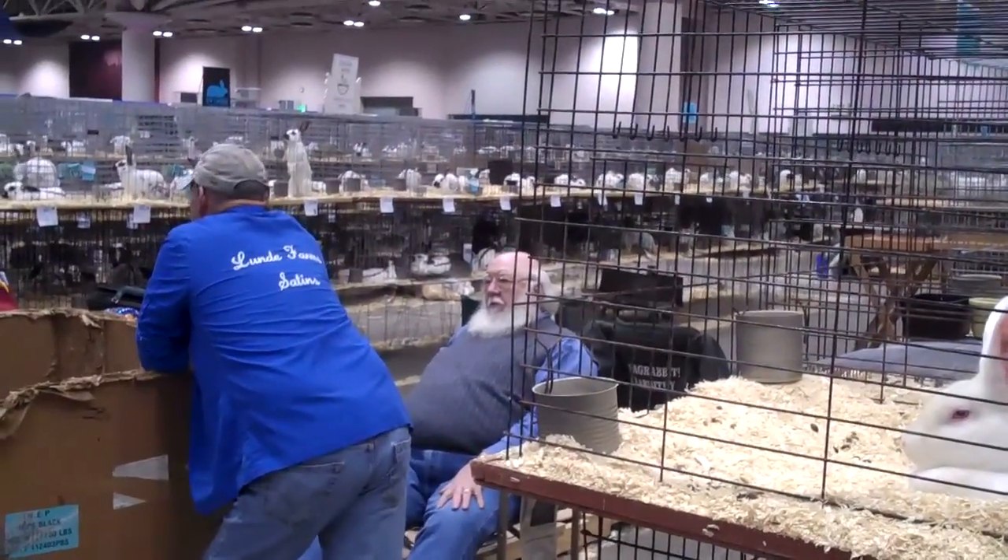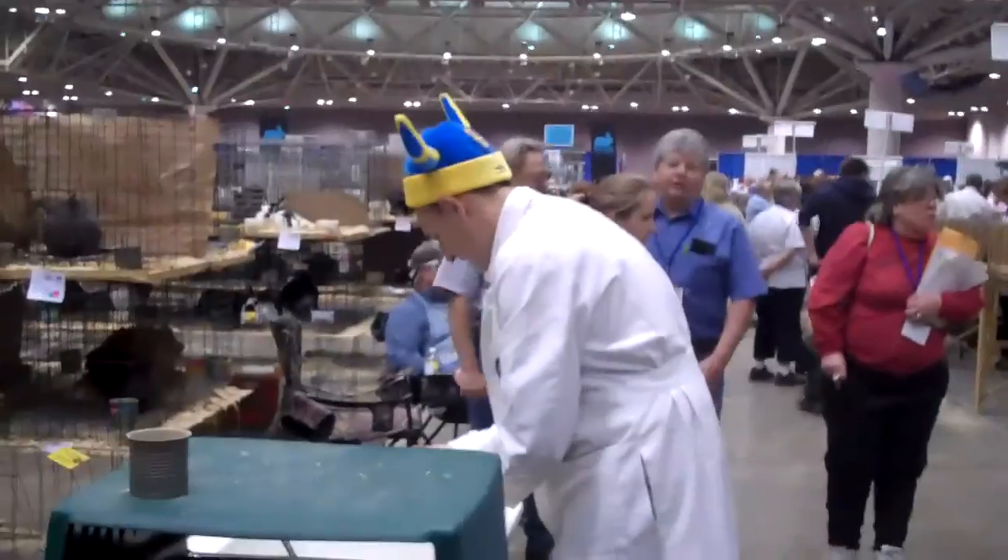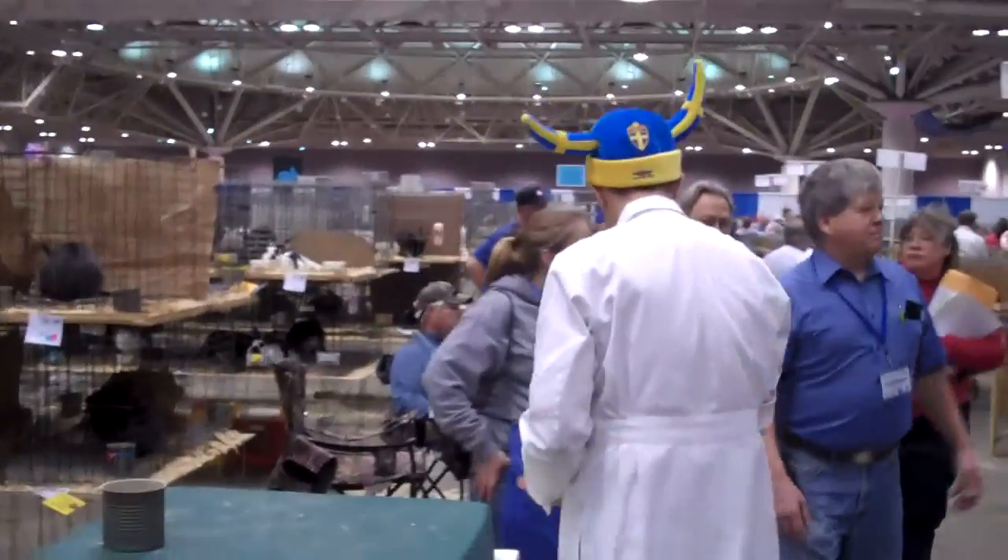Oh, it's Santa. The excitement is overwhelming here.